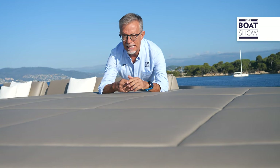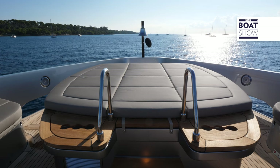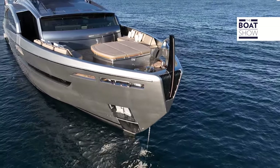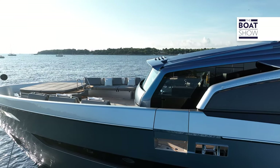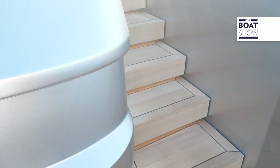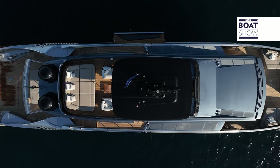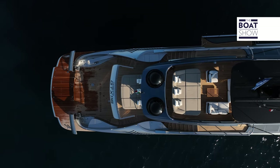Down here we have a huge jacuzzi, but this forward area can be arranged also in a different way. Two stairs, which are integrated in the superstructure, connect the main deck with the sport bridge.